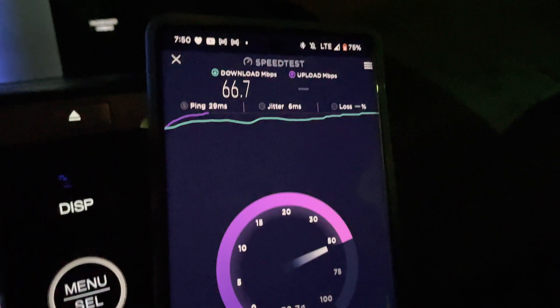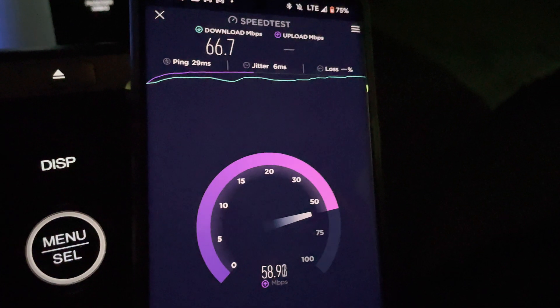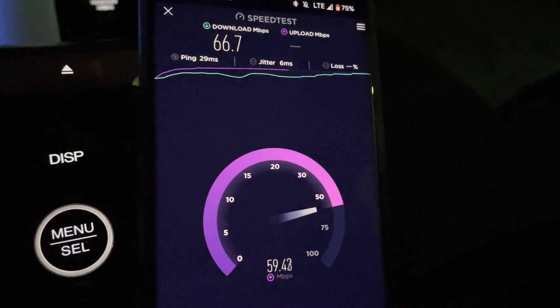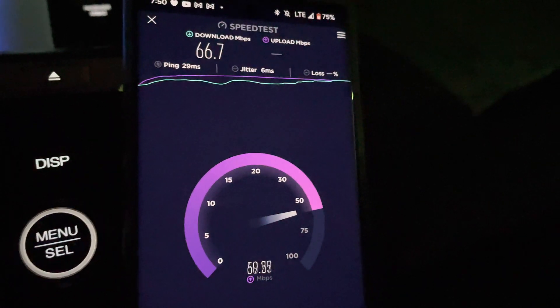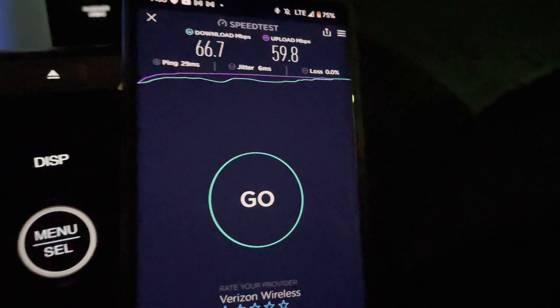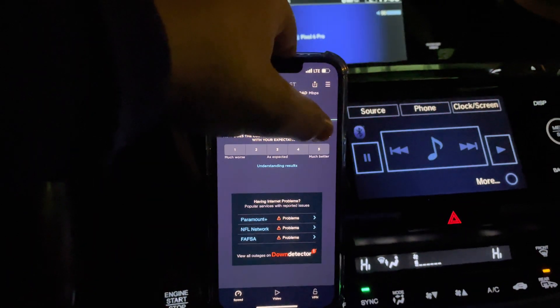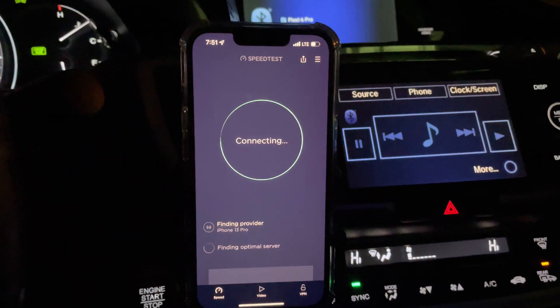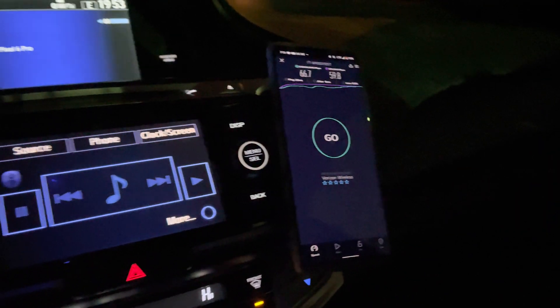The LTE is pretty good. 67 down, and the uplink is pretty much the same as the iPhone — like 59, 58, 60 megabits per second. Ping time lower on the LTE on this device: 29 milliseconds, and jitter at 6 milliseconds. Now I've already moved over to the LTE side on the iPhone — we can compare that to the previous test, and compare the Pixels too.